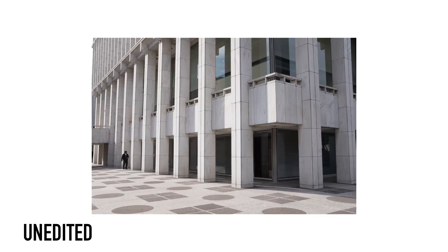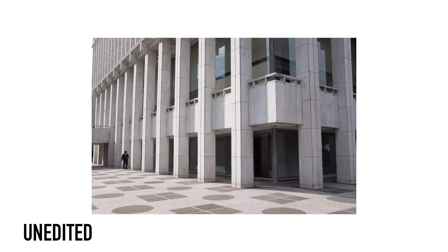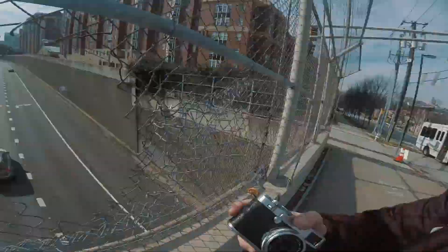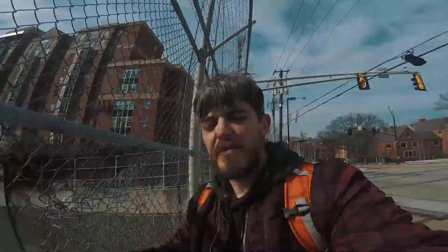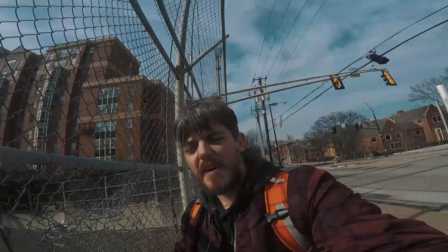I'm going to try something with this I've never tried before. The X100F has a built-in ND filter, which is badass — shout out to Fuji for that. I'm going to set this up on a tripod and try to do a long exposure through this hole in the fence. My goal is that with the ND filter, none of the cars will show up and it'll have a real desolate feel to it, or at least that's what I'm hoping in my head.